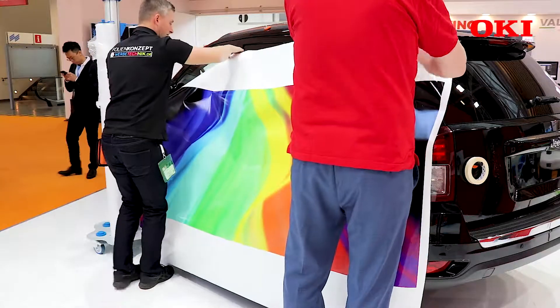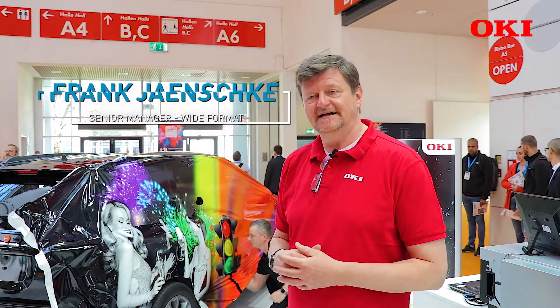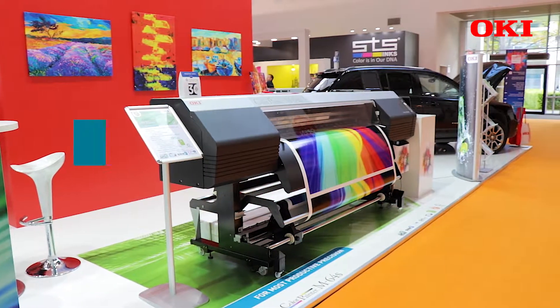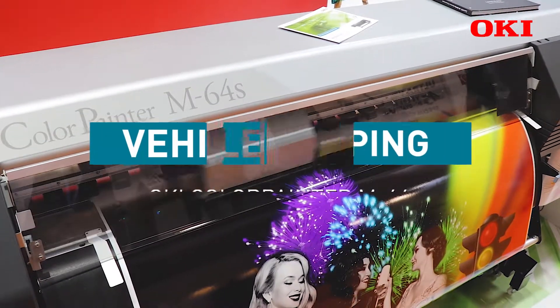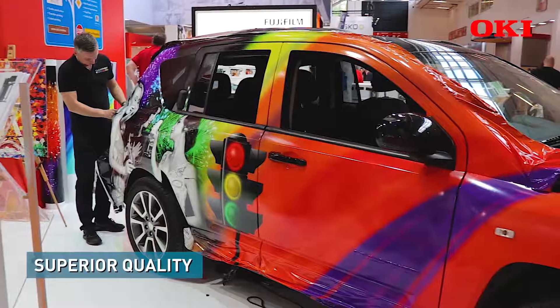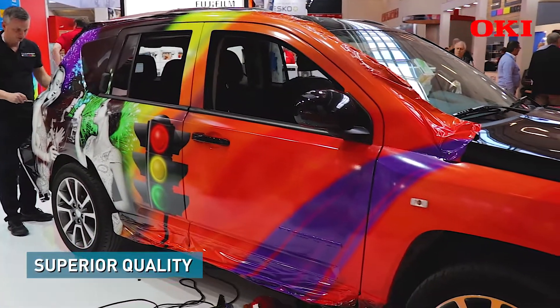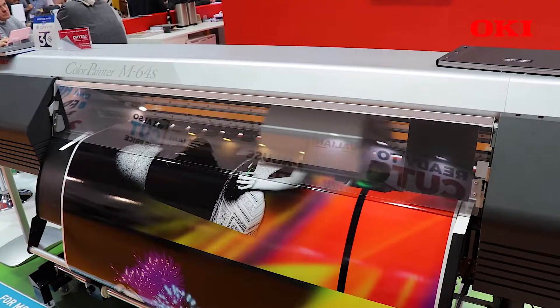My name is Frank. I want to show you one of our big applications that we have — that is car wrapping. What you would see here behind me is car wrapping. We have three performance points. The first performance point is that we are absolutely good to print on that machine at a very high, fast speed in a brilliant quality where the images are really living.